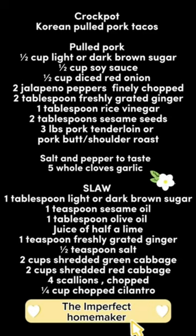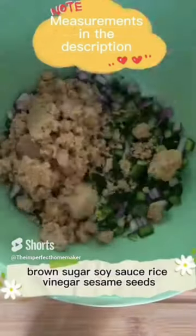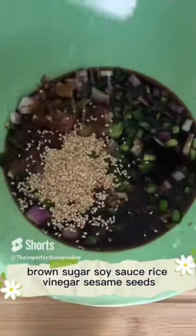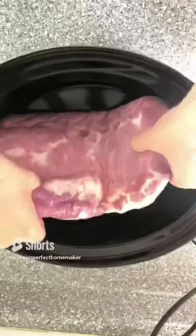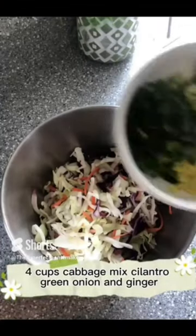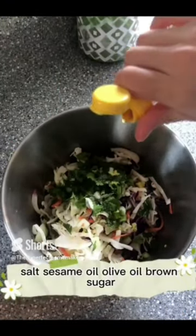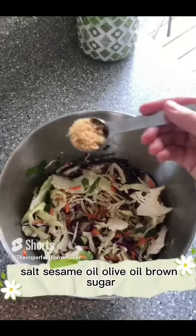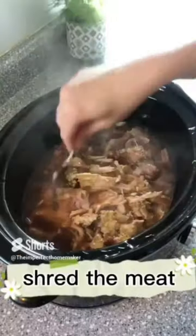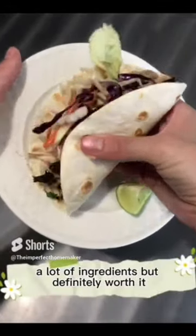This one is definitely my husband's favorite — Korean pulled pork tacos. You'll need diced onion, ginger, and jalapeño, brown sugar, soy sauce, rice vinegar, and sesame seeds. Use a pork loin or you could use a pot roast. Place whole cloves of garlic on top and cook on low for seven hours. When it's almost done, make the slaw: four cups of cabbage mix, cilantro, green onions, ginger, lime juice, salt, sesame oil, olive oil, and brown sugar. Shred the meat and let it rest for 30 more minutes to soak up the juice. A lot of ingredients, but definitely worth it.